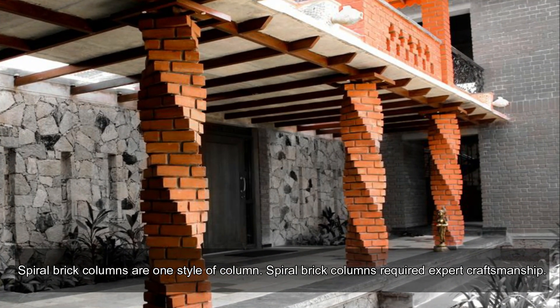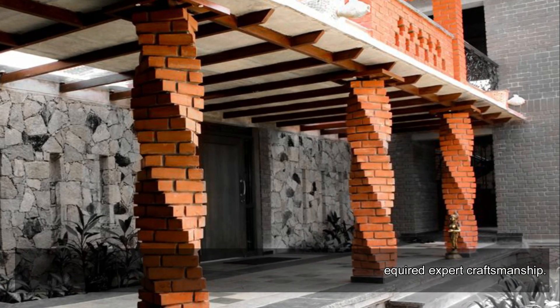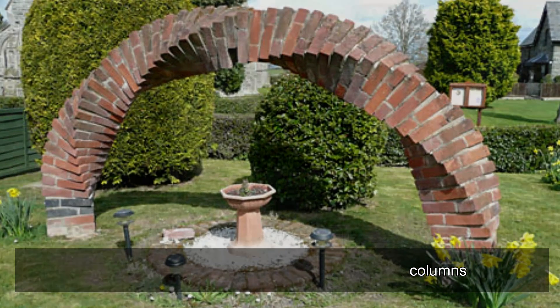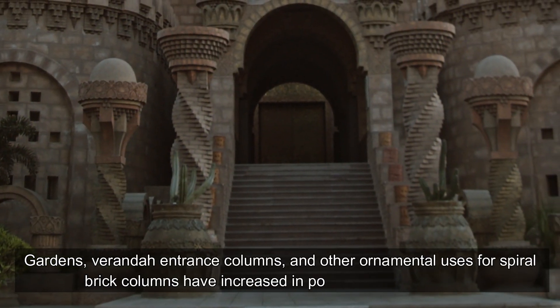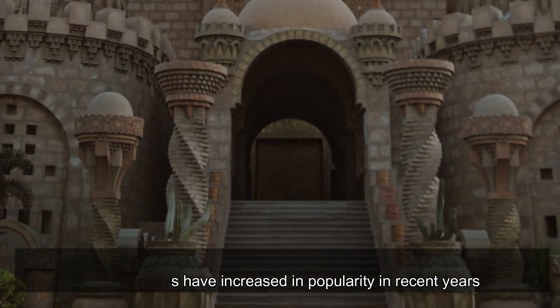Spiral brick columns are one style of column that requires expert craftsmanship. Their aesthetic appeal has increased their popularity in gardens, verandas, entrance columns, and other ornamental uses in recent years.